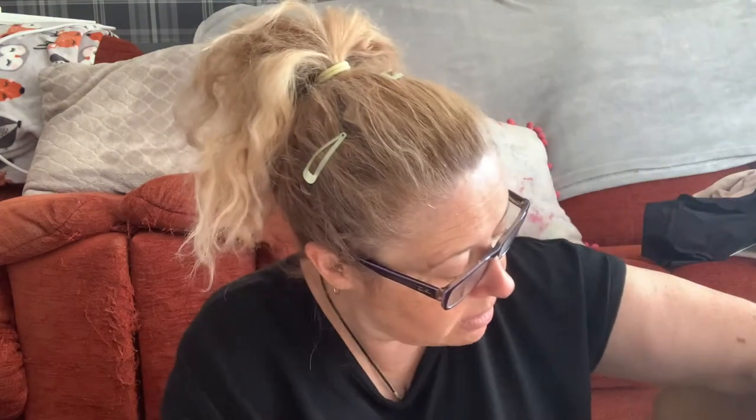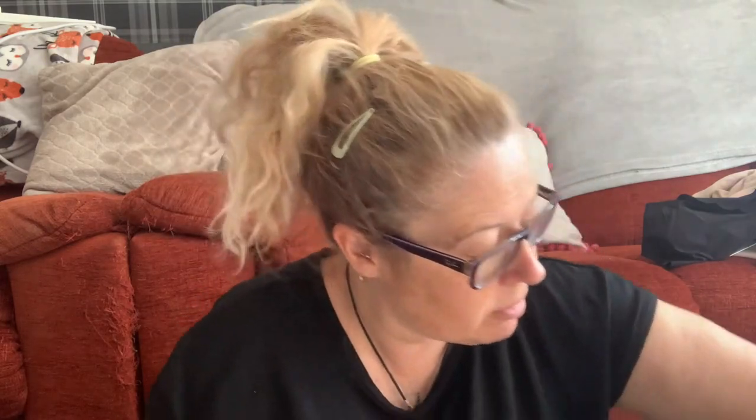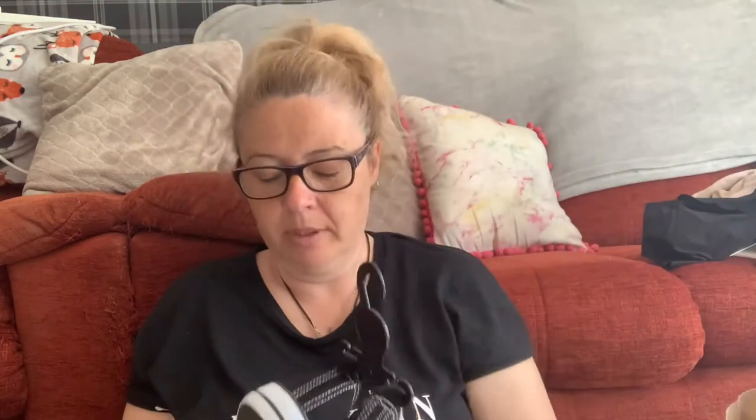Next one is some shoes I've got basically for work because my current ones have had it. I need these to wear with leggings. These are £6 and a size 4 - I'm hoping these fit as well and they feel comfortable enough. I might wear these today for work actually - try them out.